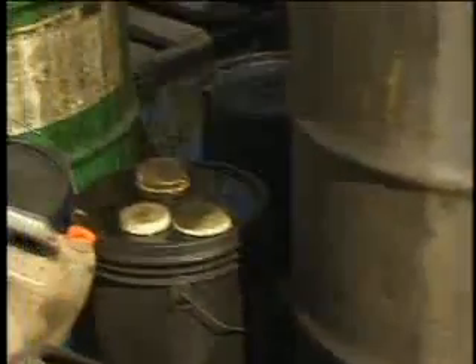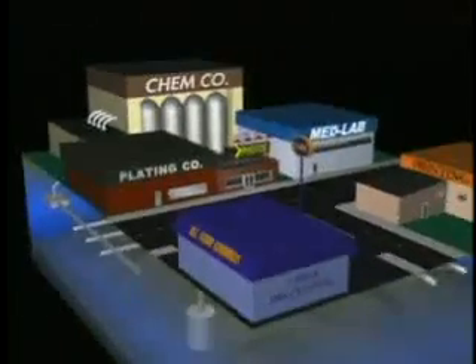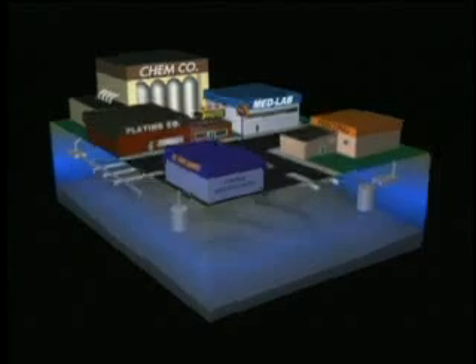The problem with shallow disposal systems is that they provide little or no treatment to products on the market today, which contain hazardous chemicals and heavy metals. When businesses like manufacturers, service stations, photo or print shops pour industrial chemicals down the drain, the untreated contaminants percolate into the soil and may eventually reach saturated rock formations, or aquifers, which contain our drinking water supplies.